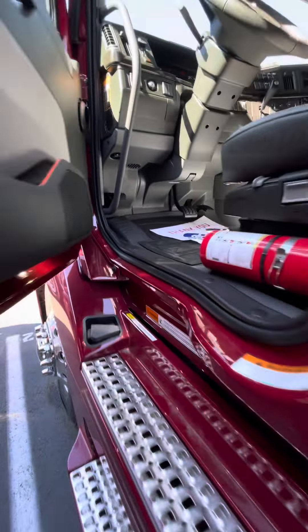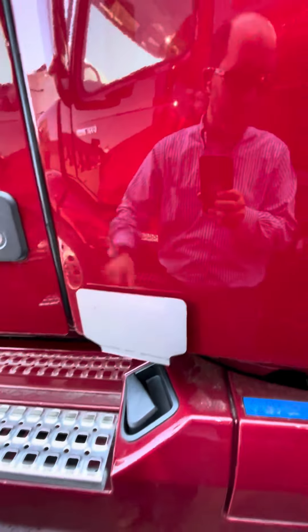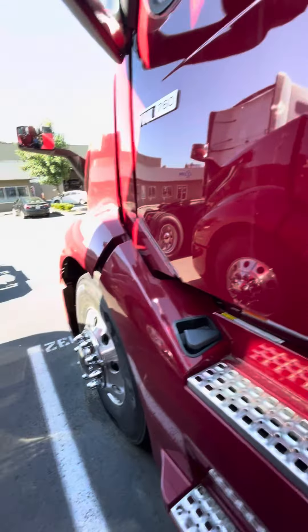Beautiful truck. So if this is one that you like, let me know. It does have remote keyless entry, and this is a great truck to consider. Thanks again.